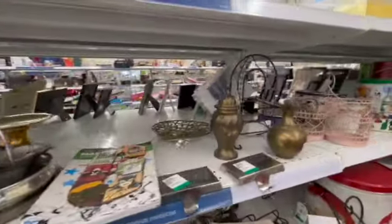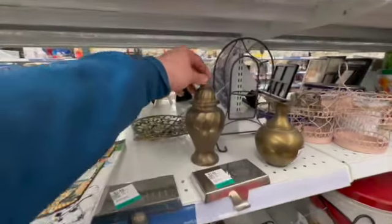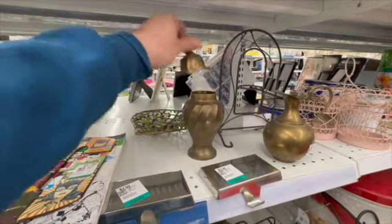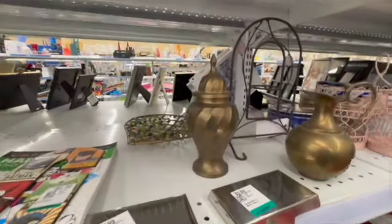I checked out these brass items here. While they were interesting, I did think they were kind of plain. They were made in India and they were asking $4.99 each.